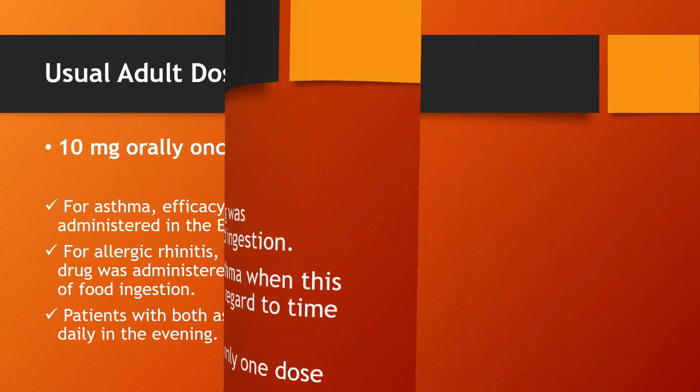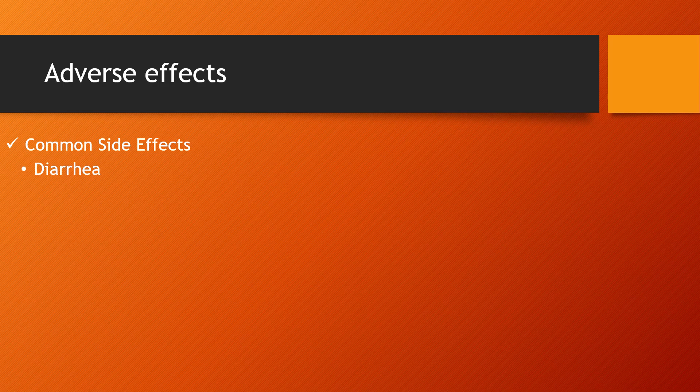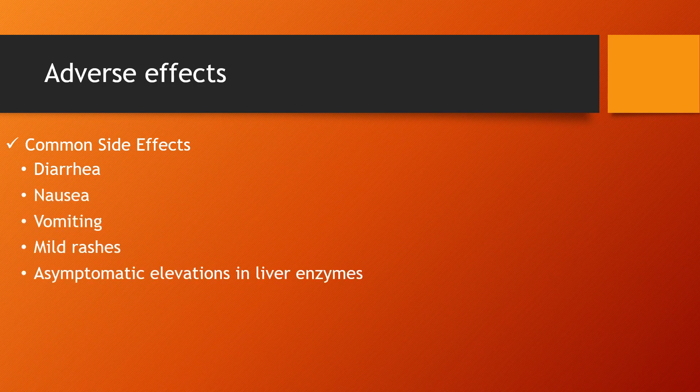Common side effects include diarrhea, nausea, vomiting, mild rashes, asymptomatic elevations in liver enzymes, and fever.